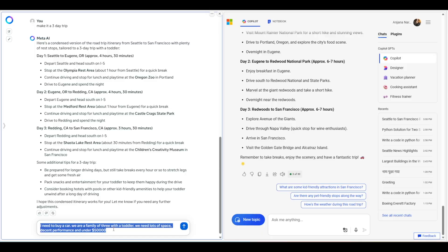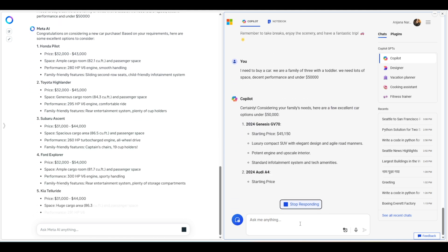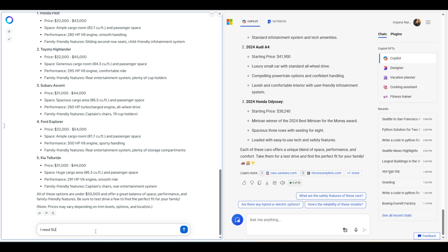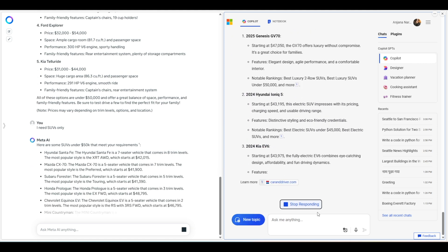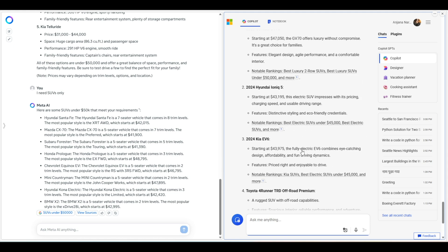I'll also ask a car recommendation question: a car with lots of space under $50,000. Meta AI gave only big cars, all under $50,000 — exactly what I wanted. Copilot gave mixed results and specifically included a small car. When I specified SUVs only, Meta AI did an excellent job giving multiple SUV options with prices under $50,000. Copilot messed up even more — the Ioniq 5 and EV6 are not SUVs, directly contradicting what I asked for, and it didn't list a single proper family SUV. In terms of data accuracy and reliability, I'm leaning towards Meta AI.